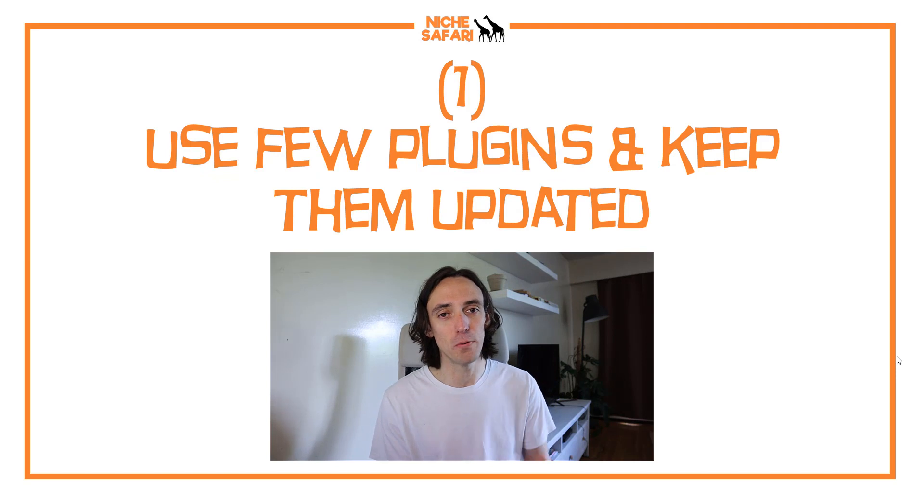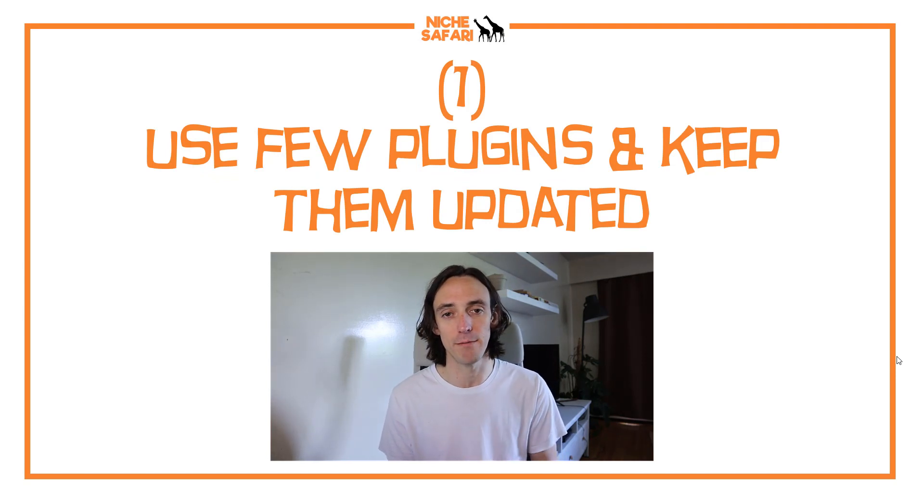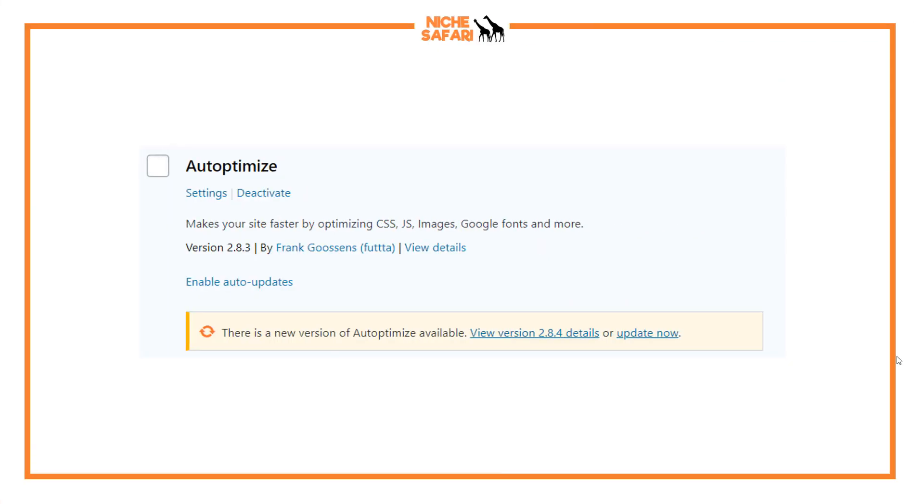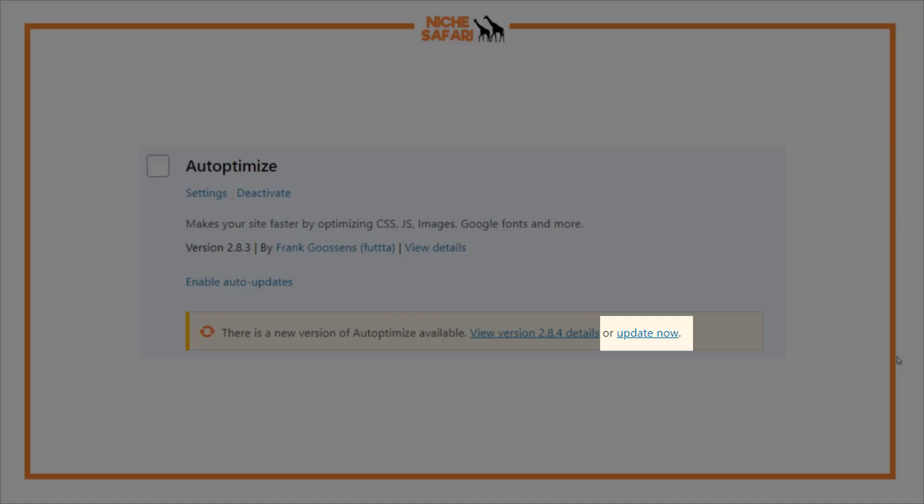The first tip is to use few plugins, and for all the plugins that you do use, make sure you keep them updated. The most common way people get into your website is through plugins. So get rid of any plugins you don't need, have as few as possible, and keep them updated. You can see here with Auto Optimize, I haven't updated it for a while, so I need to click that 'Update Now' button. Those updates are often attempts by plugin creators to plug any potential weaknesses and keep them as secure as possible.